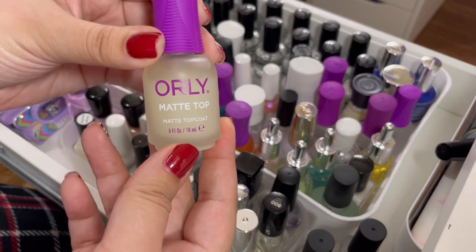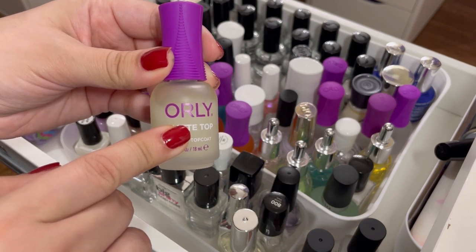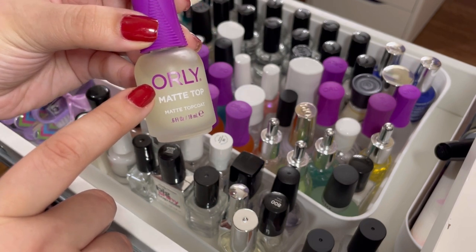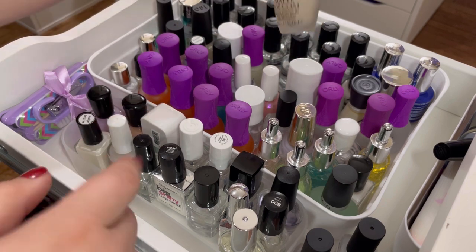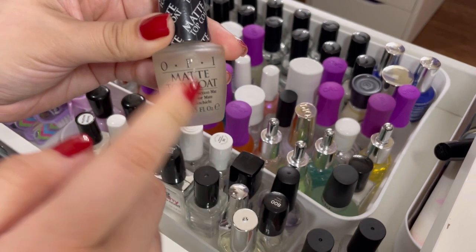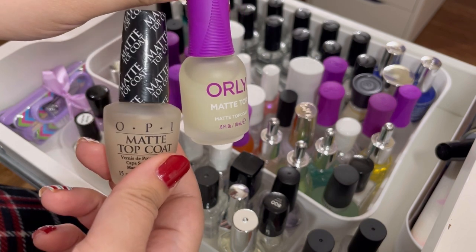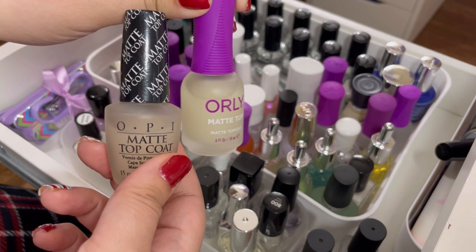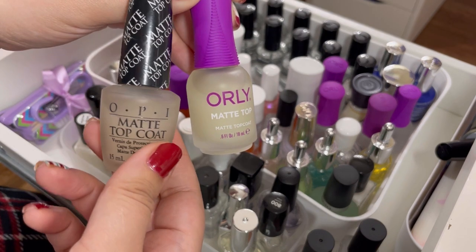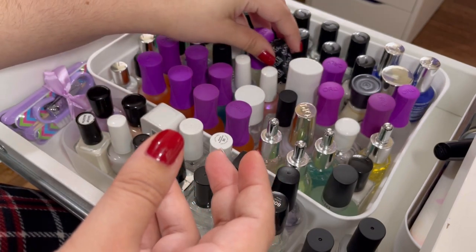The Orly matte top coat I haven't tried yet — I got it in one of their Color Pass boxes. I want to try it before I give it up, so I'll keep that. The OPI matte top coat is actually my go-to matte top coat. I really want to try the Orly one and see if it's better. If you've tried both, let me know which is your favorite — that'll determine if I keep the Orly or if OPI just continues to be my holy grail matte.